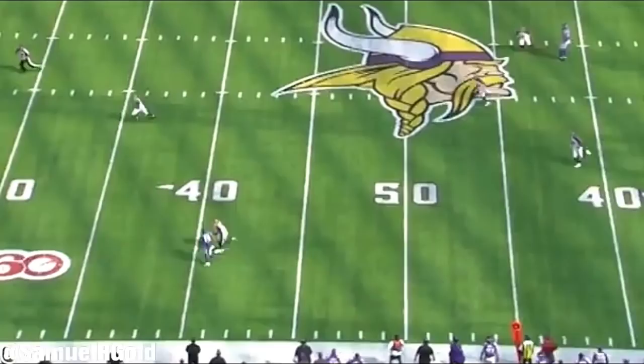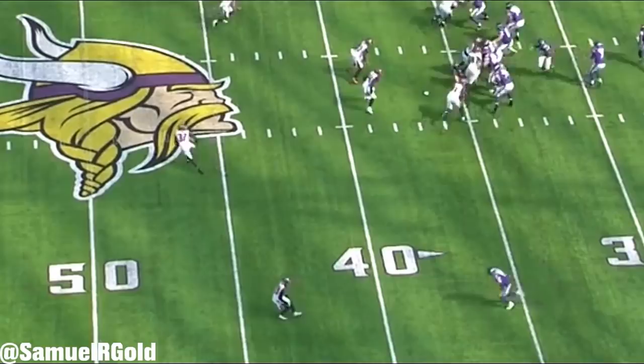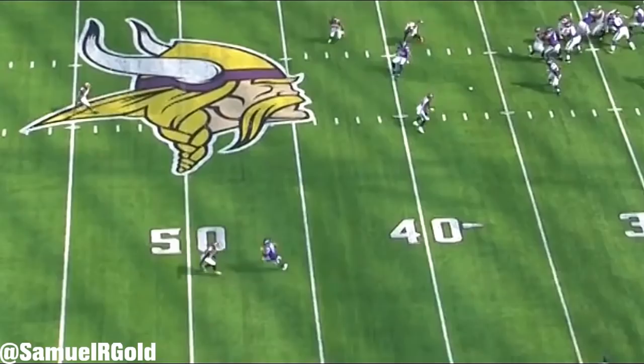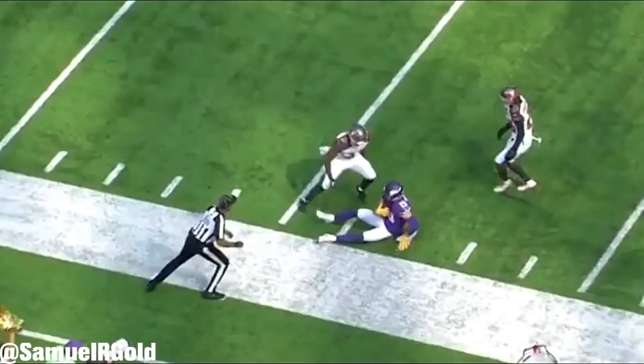In general, Thielen is incredible versus off-man coverage — he understands how to stem his routes to create hesitation down the field. Versus the Buccaneers in Week 3, he ran a fade route perfectly, attacking the center of the cornerback. This widened the defender and allowed Thielen to burst past him outside. He then used his inside hand to fight off contact and tracked the ball over his shoulder while being tackled to the ground. The way he runs this stem is a textbook example of how to attack this coverage.